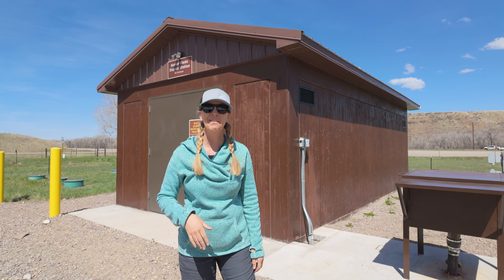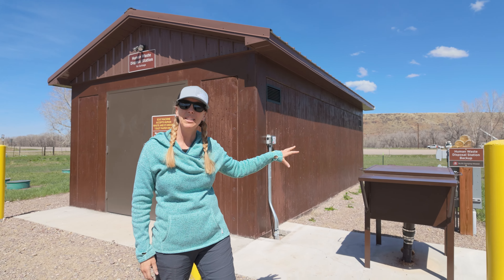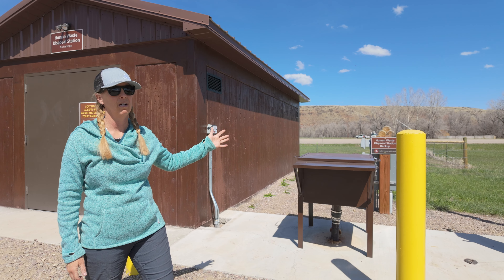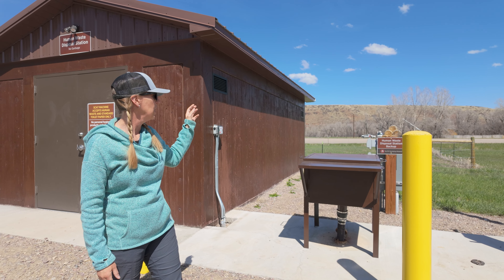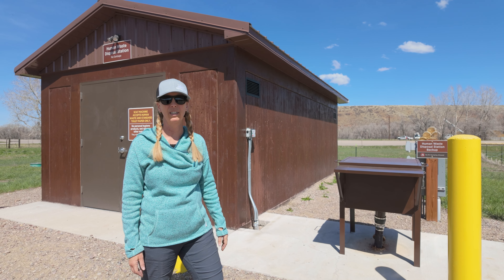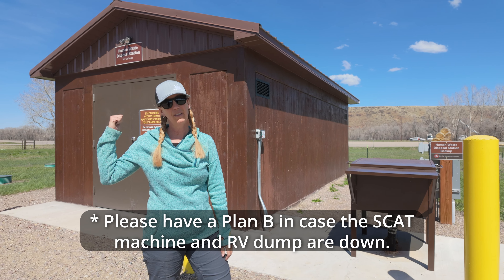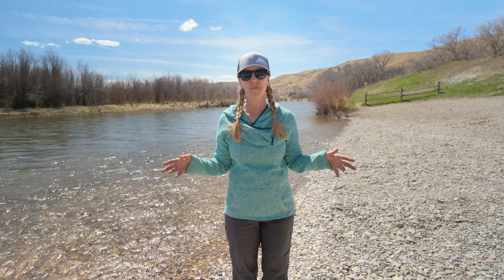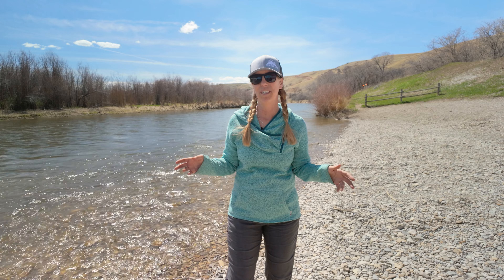If the scat machine is ever broken — hopefully it won't be — there is a backup system over here which would be unlocked at that point. They keep it locked when the scat machine is working, but it's basically like an RV dump kind of thing where you can dump it. It won't clean and sanitize like this one will, but at least you can dump here.